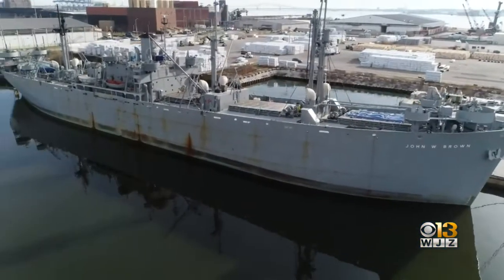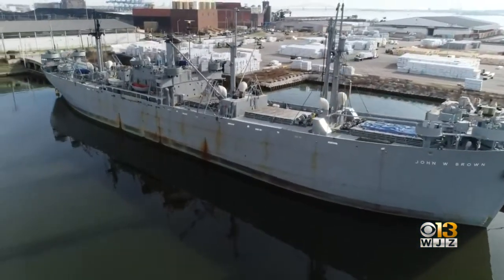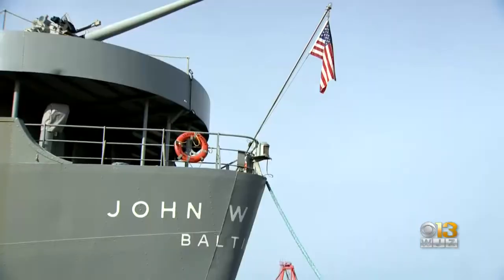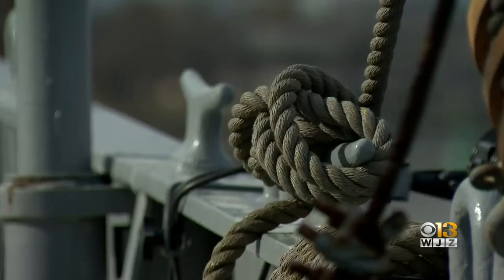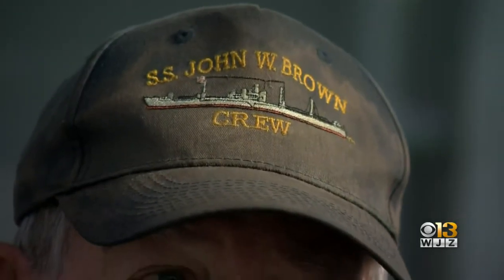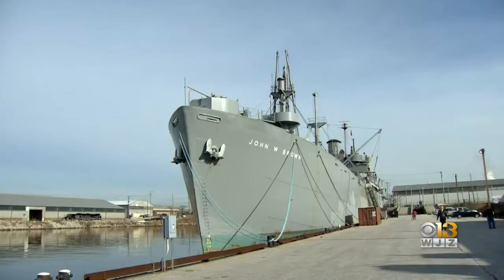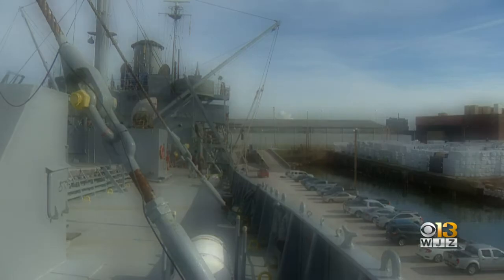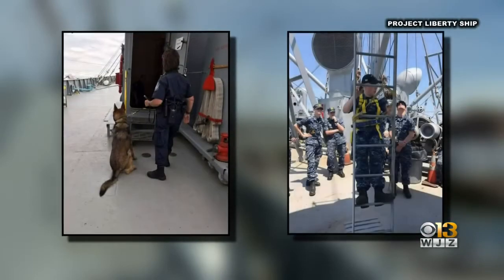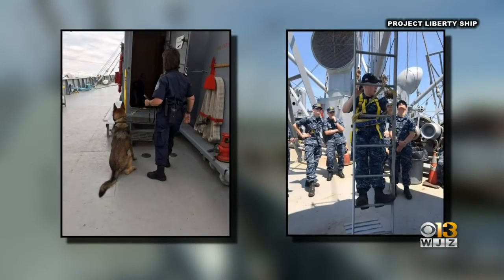The S.S. John W. Brown is 440 feet long, 59 feet wide, built in Baltimore in 1942. It was used by the U.S. Merchant Marine to transport troops and cargo during World War II. If you ever want to see a piece of history, come on down. Today, its mission is slightly different — the S.S. John W. Brown serves as a training tool for local law enforcement and maritime academies, and operates as a floating museum.